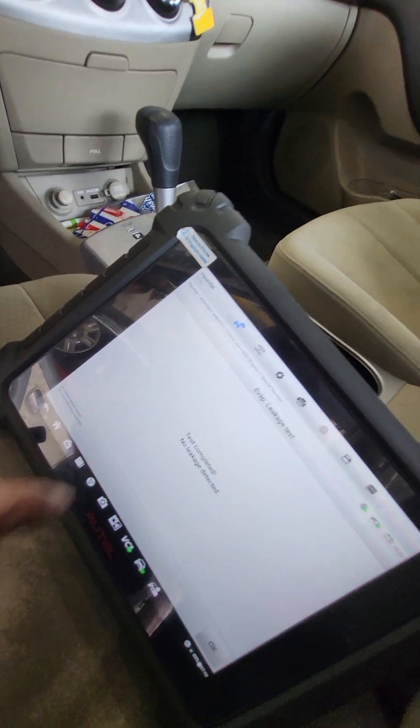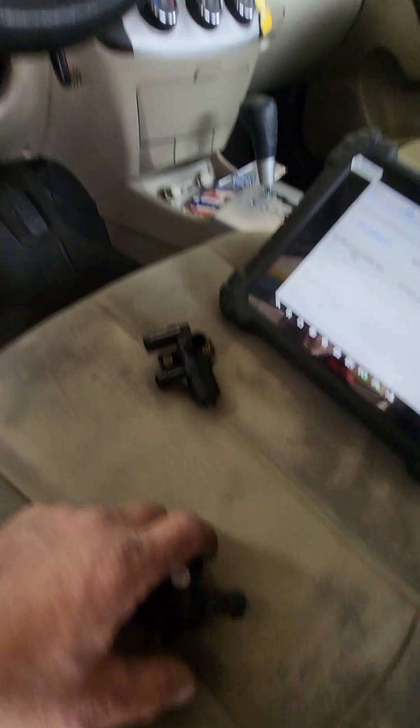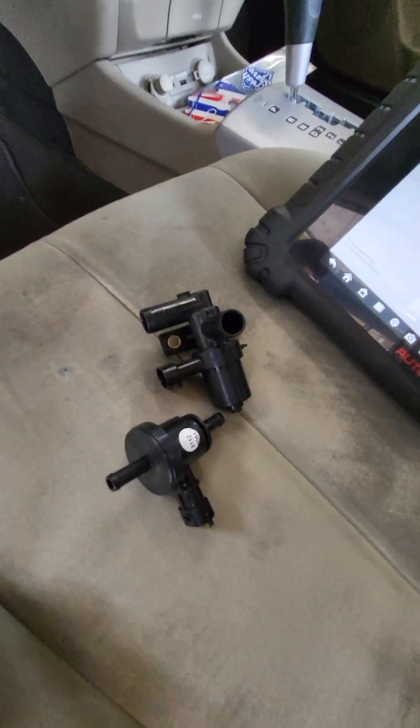Tank pressure 16 psi — test complete. No large leak detected. Doesn't mean there isn't a very small leak or something else, because the diagnostic strategy for these cars is really a pain. They really need to do something about it. Stop using aftermarket parts, especially for EVAP problems. Thanks for watching.